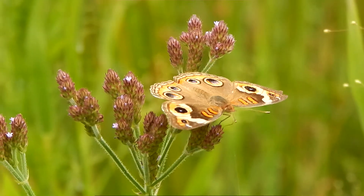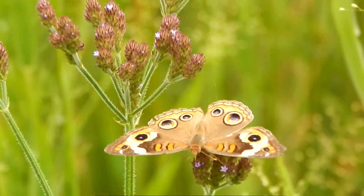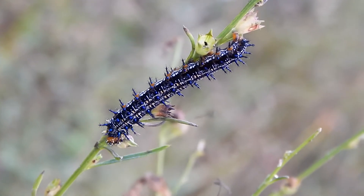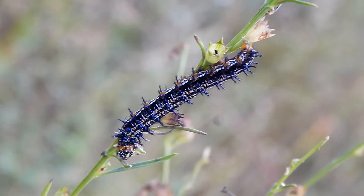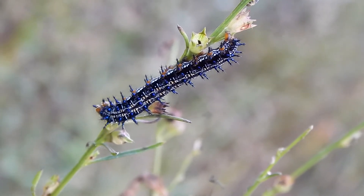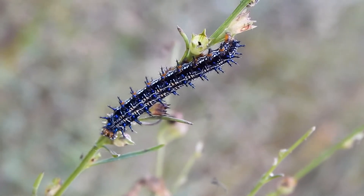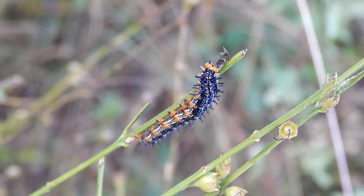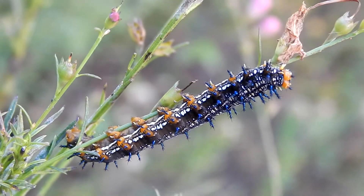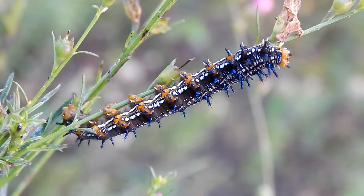They're very easy to recognize with their eight bright eye spots. Like many other caterpillars, buckeye caterpillars will eat plants that contain toxic chemicals and store these chemicals in their bodies, which gives them some protection against predators like ants and birds.